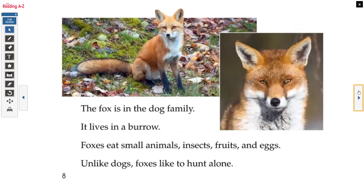The fox is in the dog family. It lives in a burrow. Foxes eat small animals, insects, fruits, and eggs. Unlike dogs, foxes like to hunt alone.